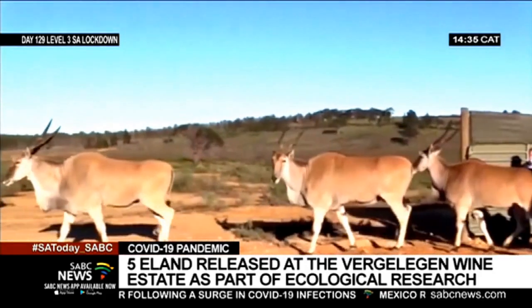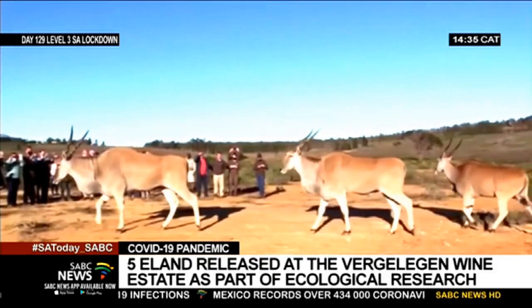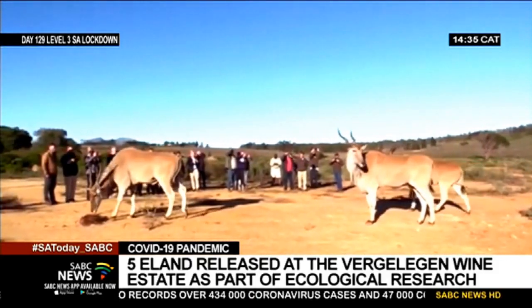Vergelegen provided a fenced 10 hectare camp, far removed from its other operations. Estate management has also undertaken to monitor the animals' health.